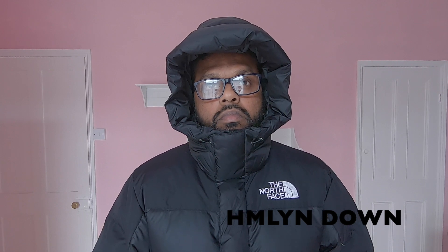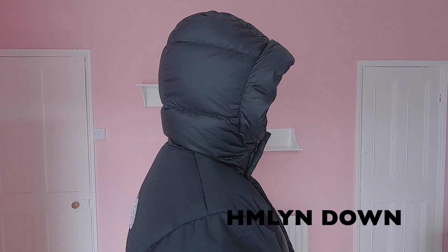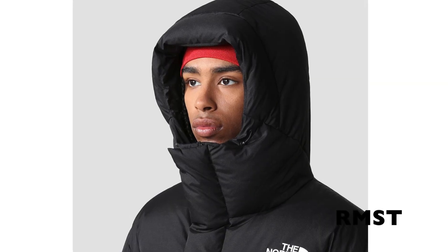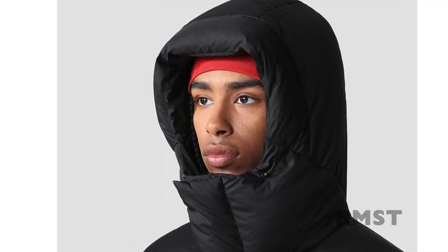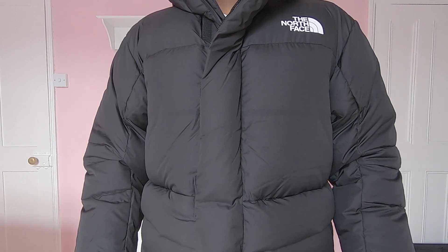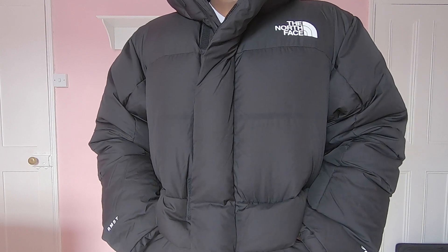Both jackets come with similar features but the quality is different, which is reflected in the price tags. Let's start with the hood. Both jackets come with a 3-piece hood with a drawcord. The only difference is the thickness — the remastered version hood is highly insulated with 700 fill down, but the older version's hood still provides good warmth. There is no change in the centre front storm flaps, but the storm flap on the remastered version is highly insulated, comes thicker and puffier with down, so there is no way wind can escape through the zip.